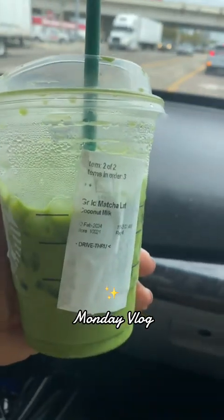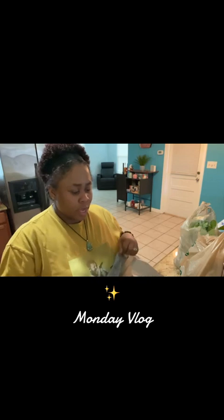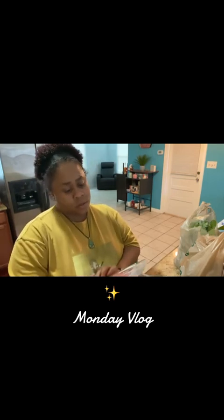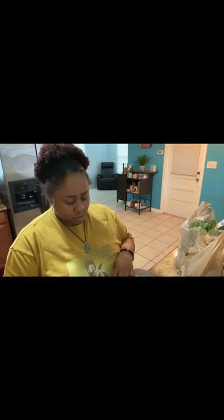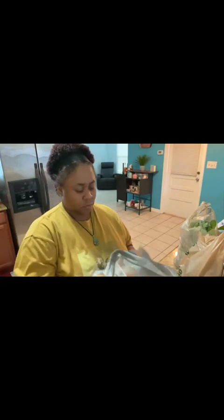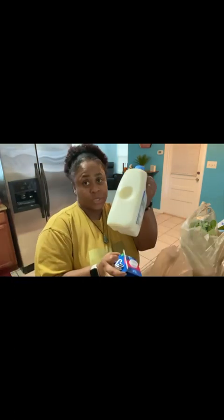Hi guys, did a Sprouts and Publix spa today. Got some of these Angus beef strips and also an Angus grass-fed bonus chuck roast. Got some grass-fed and some Sprouts milk and super sick milk.